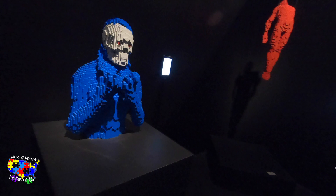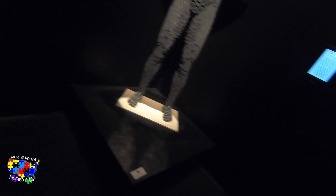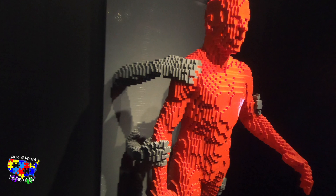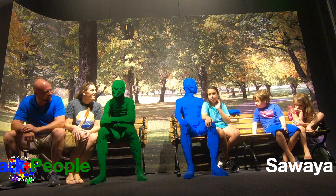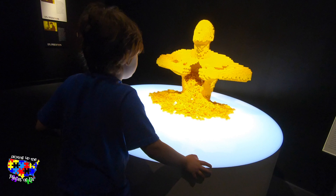Wow. Goodness. What do you think? It's called Grasp. That's crazy. That's the one.